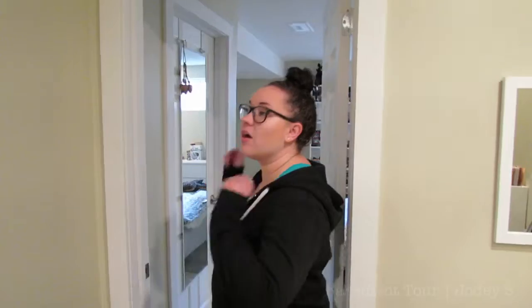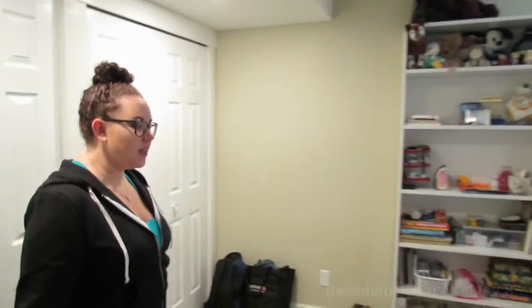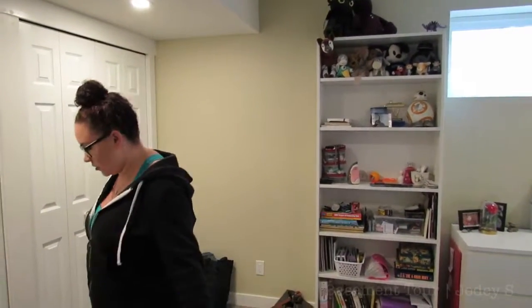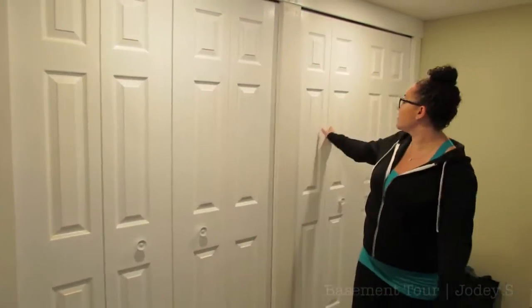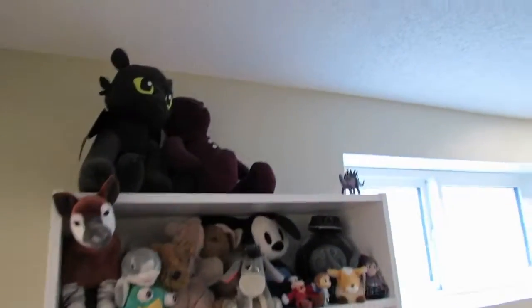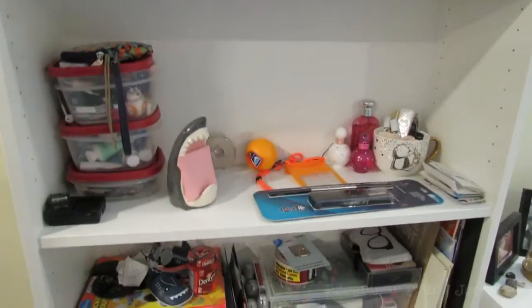Now we're going to move on to the bedroom, which is probably the best part of everything because there is so much room in here. When Sam and I were upstairs we just had no room for clothes or anything — it was so cramped. So here are the closets: this side is mine and this side is Sam's, though I do keep a few things on his side because I have a lot of clothes. This shelf is the exact same as the one in the living room — the Billy shelves from IKEA — and it houses a whole bunch of randomness.